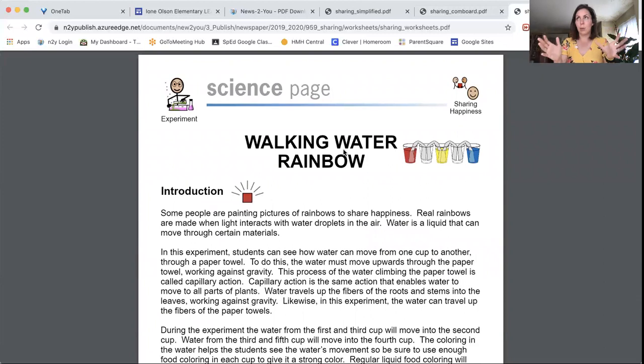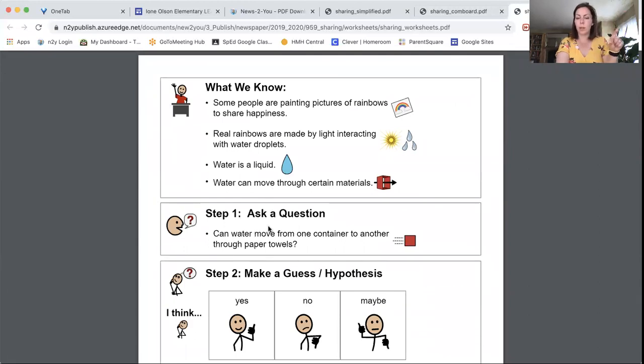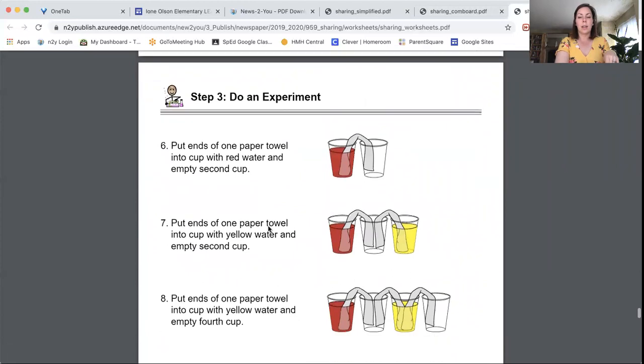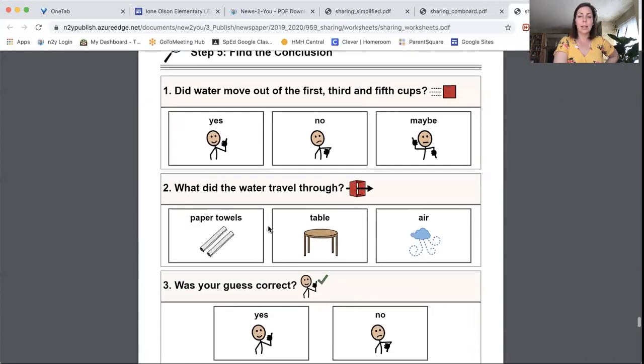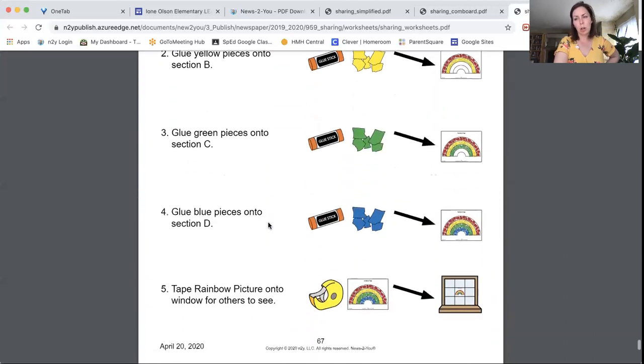The science page for April 27th through May 1st is a sorting activity of living versus non-living things. The following week features a walking rainbow experiment you can set up at home with common items. The packet includes a parent page with full description, a shorter kid version, a hypothesis section, step-by-step setup instructions, data organization questions, and a conclusion section.